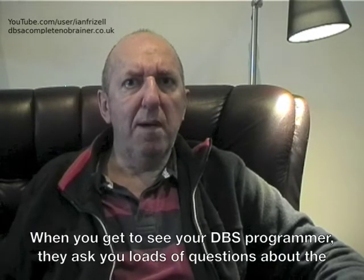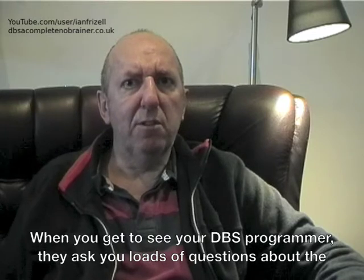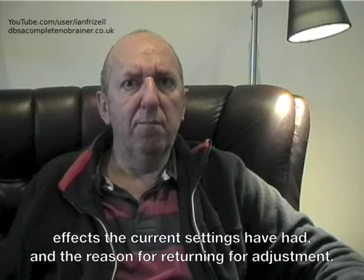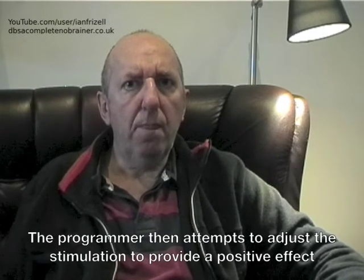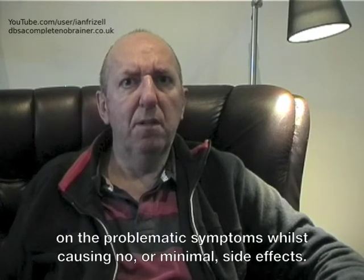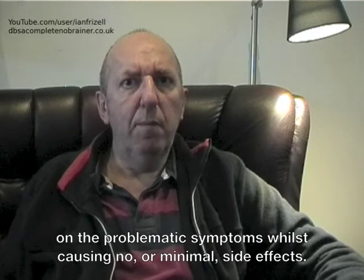When you get to see your DBS programmer they ask you loads of questions about the effects the current settings have had and the reason for returning for adjustment. The programmer then attempts to adjust the stimulation to provide a positive effect on the problematic symptoms whilst causing no or minimal side effects.